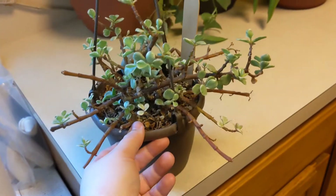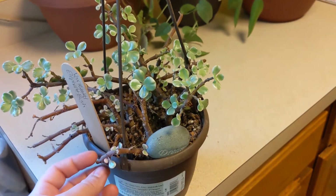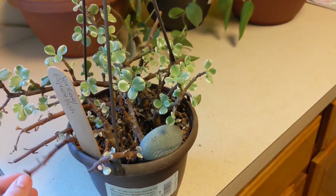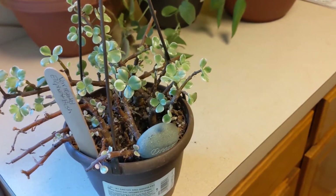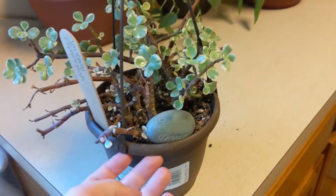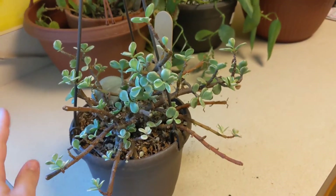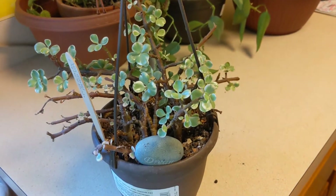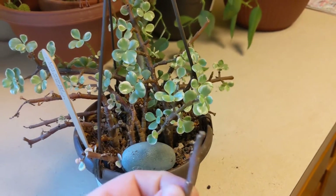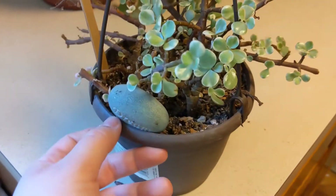This is my elephant bush. It had mealybugs when I brought it home last year — I didn't notice when I bought it. I also had a regular jade elephant bush and I think that one gave this one the mealybugs. I tried to save both; the jade one didn't make it — it ended up dying and I chucked it. But this guy survived and is starting to push out more leaves, which is really nice because at one point it was mostly sticks.